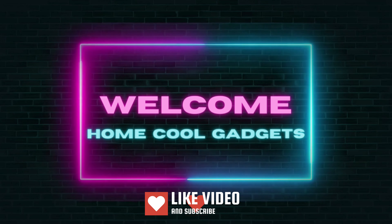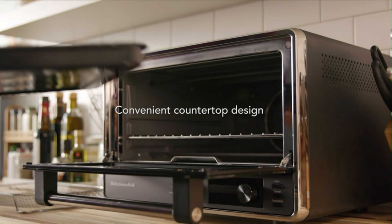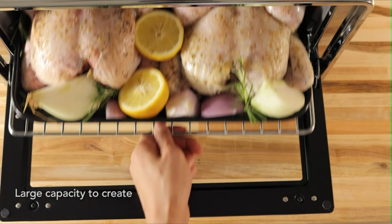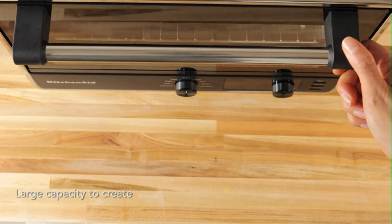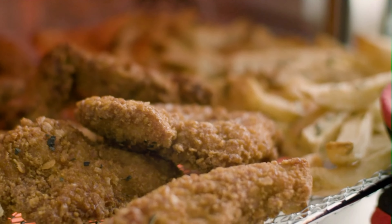Welcome to the Home Cool Gadgets channel, where you can find the latest gadgets that came in the market. Whether you're a seasoned chef, a home cook with a flair for flavors, or someone who believes in the magic of slow-cooked perfection, the Dutch oven is about to become your kitchen's culinary cornerstone.